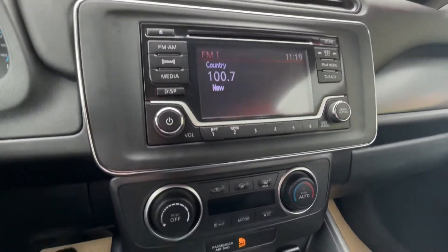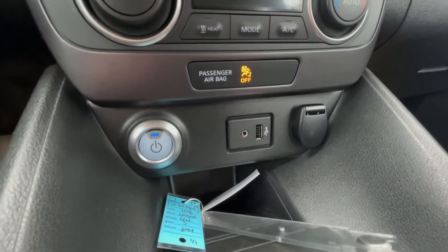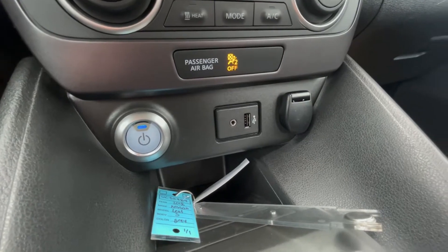Dash brightness up top there, the information screen, and you got your dual zone climate control, power button, along with the auxiliary and USB input.